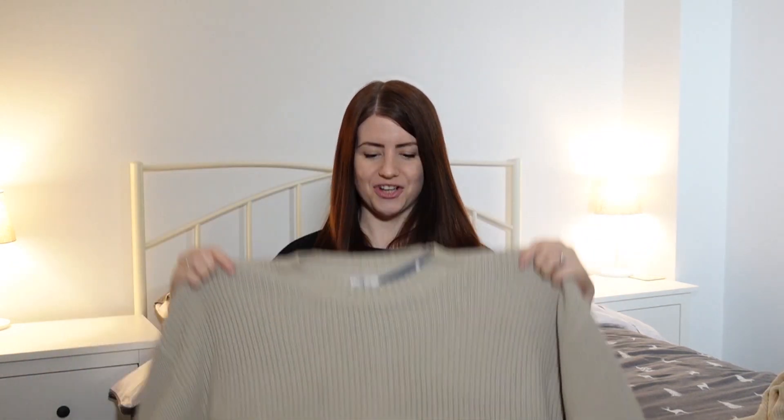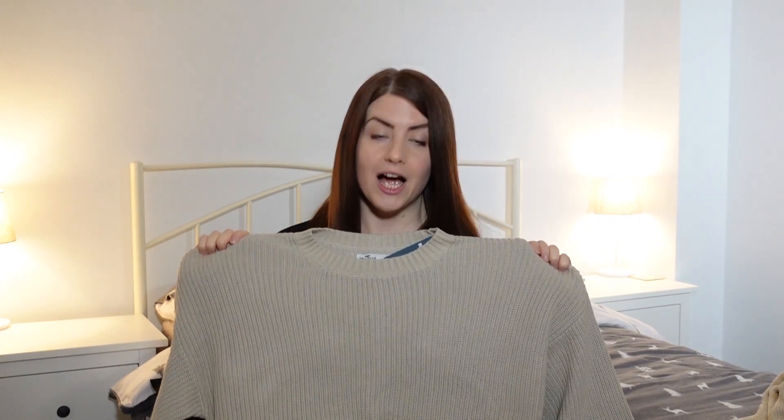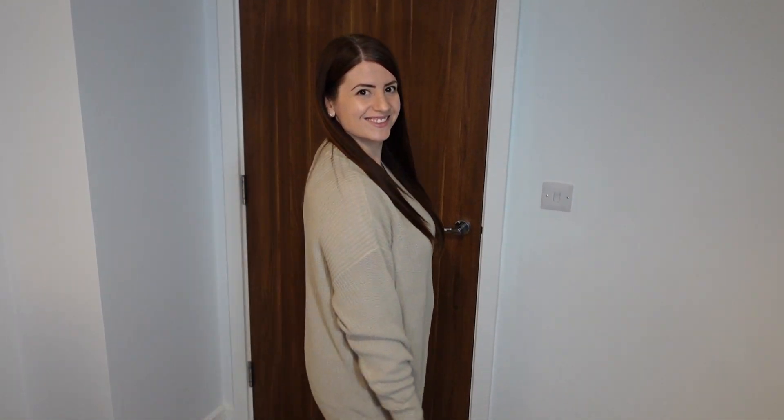Next up is another jumper — this one is by Hollister. I wasn't quite sure about this one, I didn't know whether I'd like it, and then I tried it on and oh my goodness I just love it. It's quite oversized and pretty big on, and as you can see it's got the little Hollister tag down the bottom.